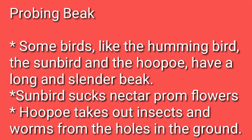Next is the probing beak. The word probing means to search for something. Some birds like hummingbird, sunbird, and the hoopoe have a long and slender — meaning thin — beak. Sunbird sucks nectar from the flowers. Hoopoe takes out insects and worms from the holes in the ground. The hoopoe is named after its call.